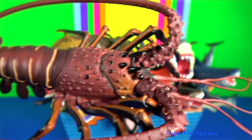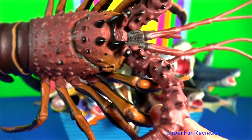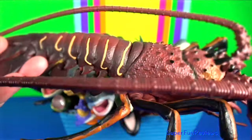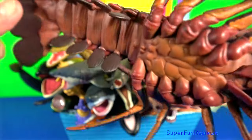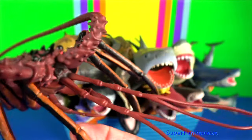Spiny lobster — they have developed other defences, such as sharp thorns all over their body and two horns on their head. They are able to produce a loud defence screech by rubbing one of their long antennae against a soft part of their carapace.